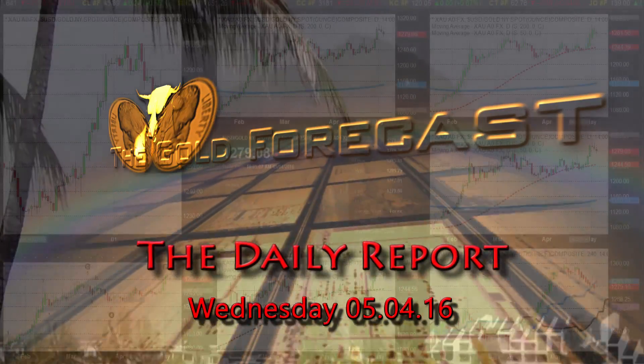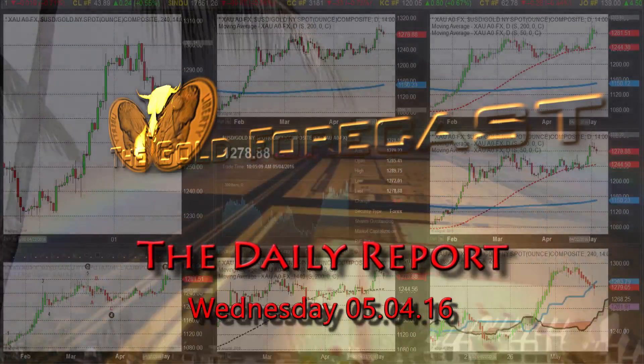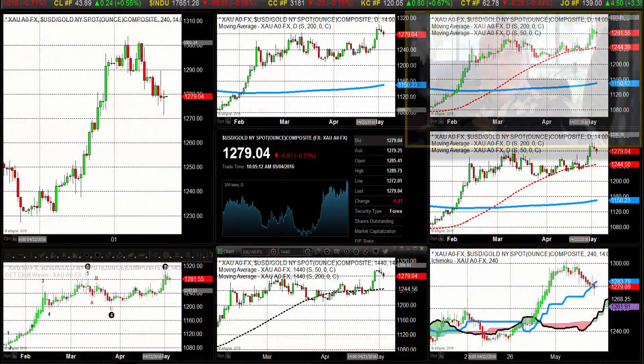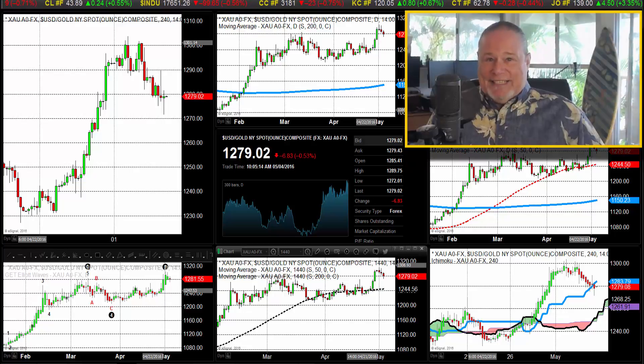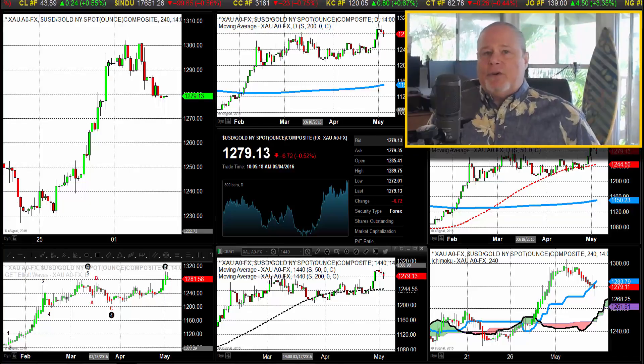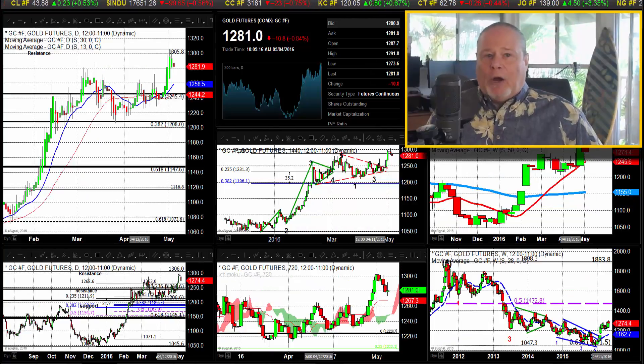Hello traders, Gary Wagner here. It's just about 10:15 in Honolulu, 4:15 in New York, on Wednesday, May the 4th, 2016. This is the daily report for gold and silver. We have a continuation of yesterday's sell-off in the market.